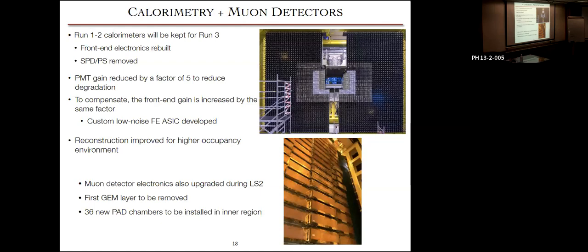For the calorimeters, the same calorimeter cell and module technology could be kept for Run 3 — they did not need replacement due to radiation damage yet. However, all front-end electronics needed to be rebuilt. To handle higher occupancy and degradation from irradiation, the PMT gain was reduced by a factor of five, compensated by increasing front-end gain by the same factor. A custom low-noise front-end ASIC was developed to improve the signal-to-noise ratio, and reconstruction was improved for the higher-occupancy environment. For the muon detector, electronics were upgraded and the first GEM layer for the L0 trigger was removed.